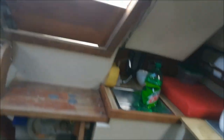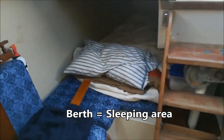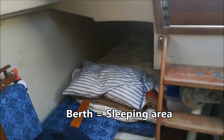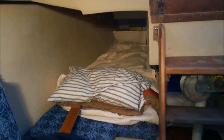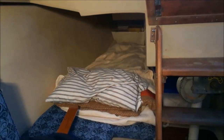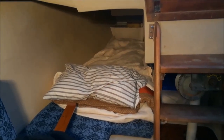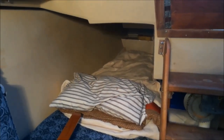Looking aft, right there is the aft berth — basically a bed. In wintertime I use this place to sleep. It's very comfortable. I decided to use this place because the heater is right here and it works nicely.